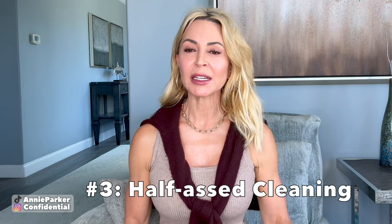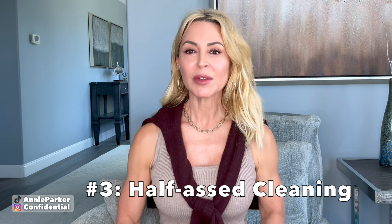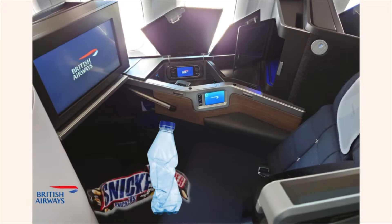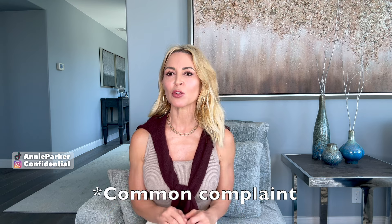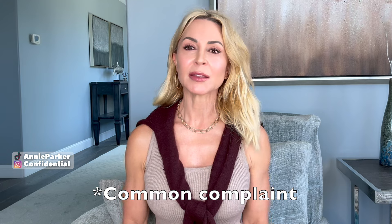Number three: substandard cleaning in between flights. We've taken three round-trip trips to London over the past two years — that's a total of six separate flights. Without exception, there has always been some sort of remnant of the previous passenger in my seat: a discarded wrapper, a half-used water bottle, a half-used amenity kit, or the zippered slip that usually houses linens crumpled up and stuffed underneath the seat. The people cleaning the cabin just aren't doing that great of a job.